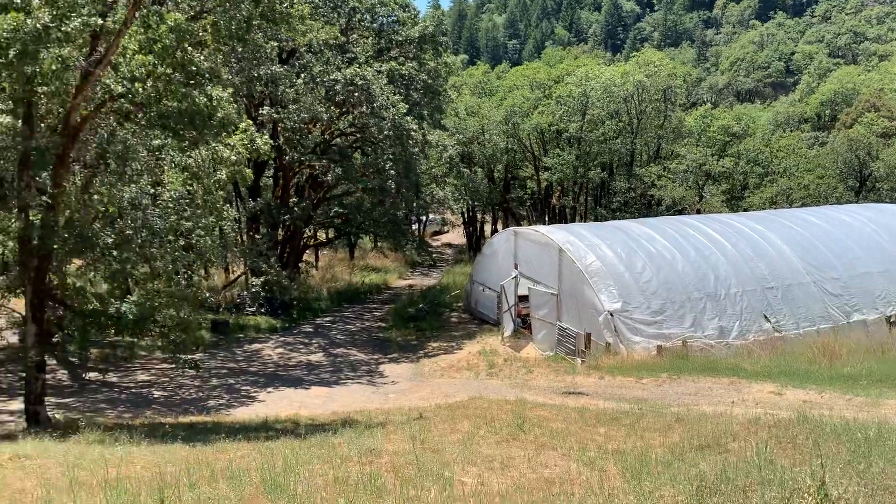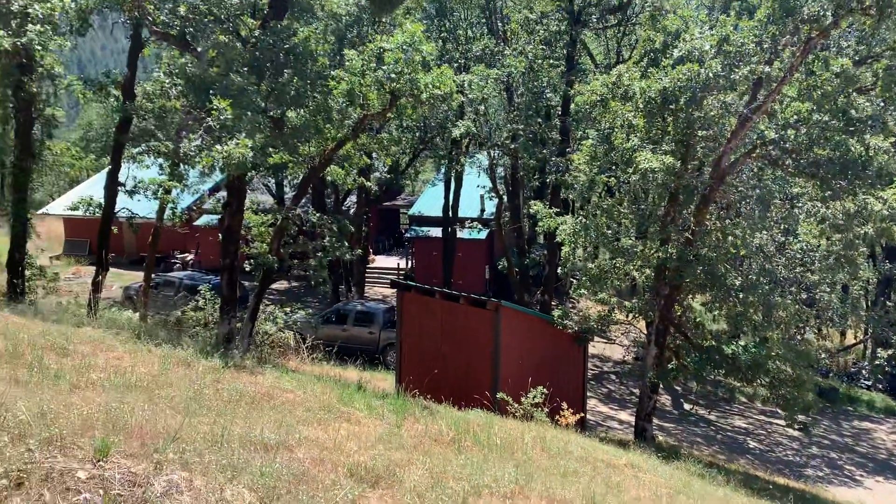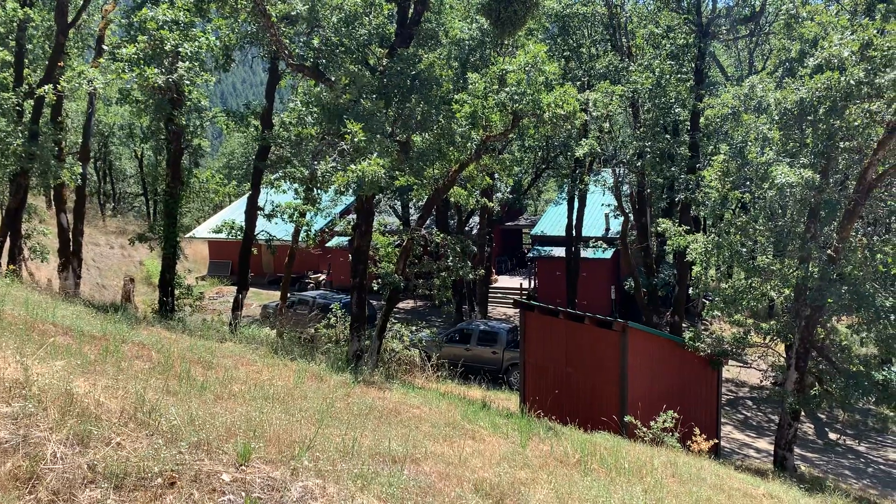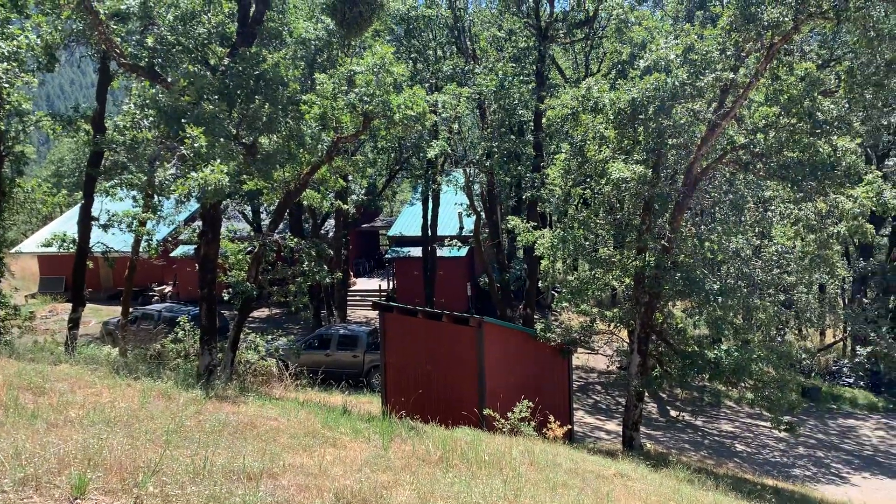And then a really big hoop down below as number three. I'm going to zoom over here and show you the house. The bigger part of the house is on the left, and then there's a really cool breezeway.